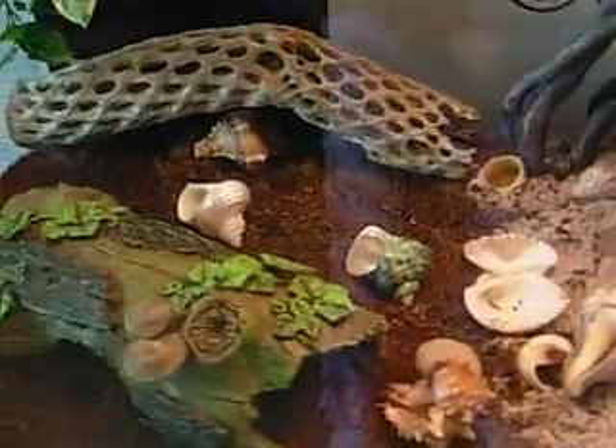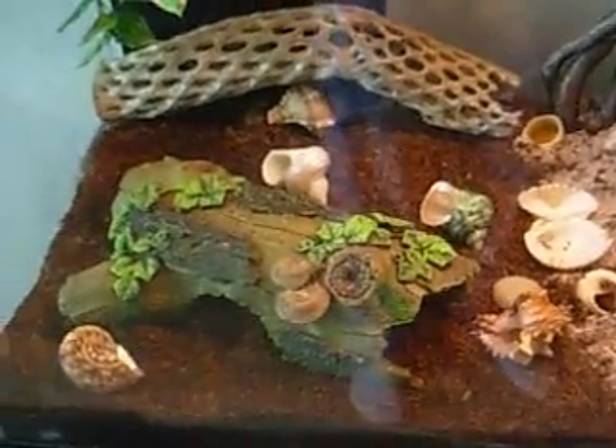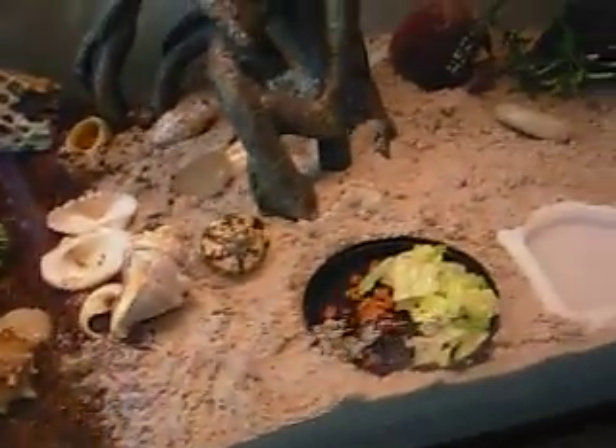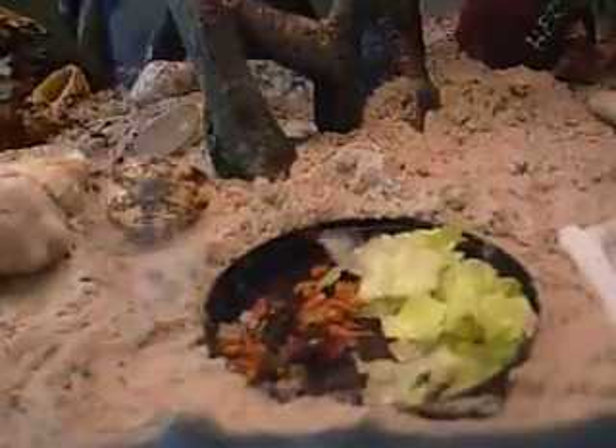This is my hermit crab terrarium the way I have it set up right now. As you can see, I have some extra shells in there for them and I got all their little nummy food. I actually want to show you what I have in here right now.